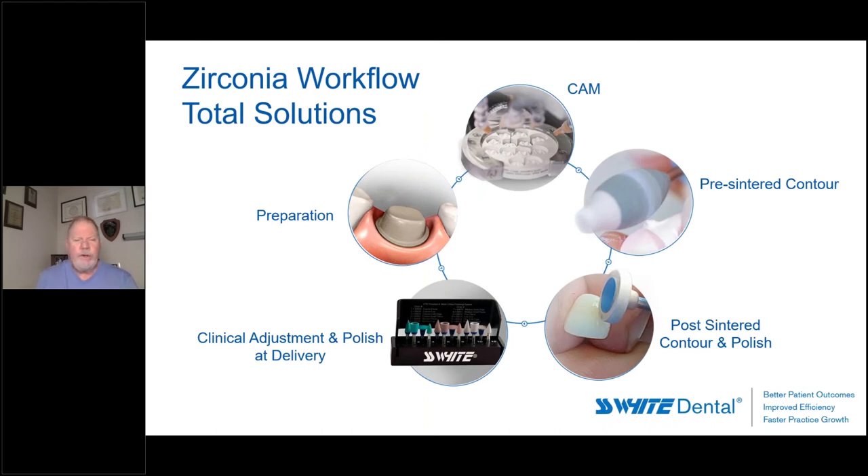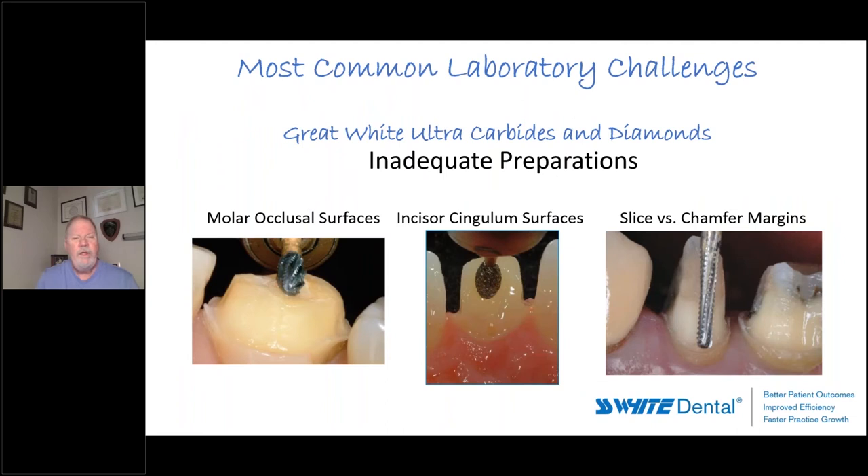I noticed early on working with SS White that they really do offer a total workflow solution for the processing of zirconia. It absolutely begins with the preparation — without an adequate preparation and recording of that preparation, nothing we do on the bench has any merit. SS White has solutions across every one of these spaces, from preparation and chairside delivery instruments — where Henry Schein does a phenomenal job — through to the laboratory side, which we're really looking to bring up to the same level. Everything they offer is the best quality that money can buy.